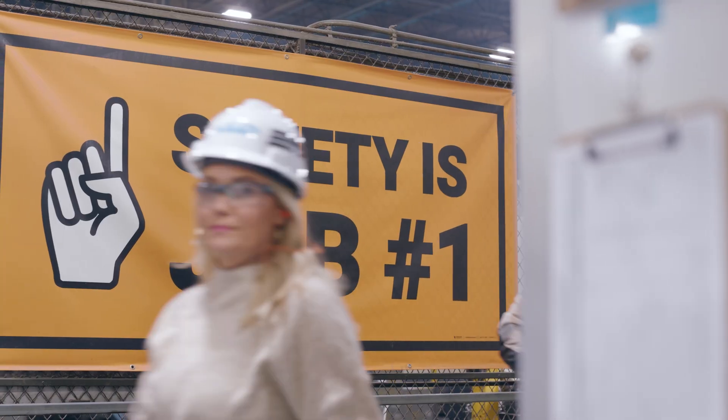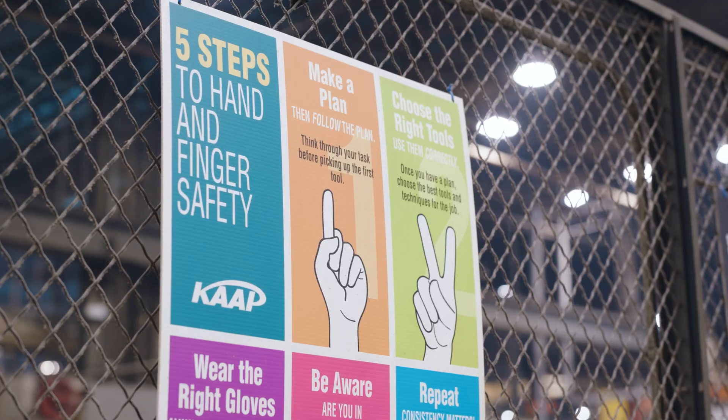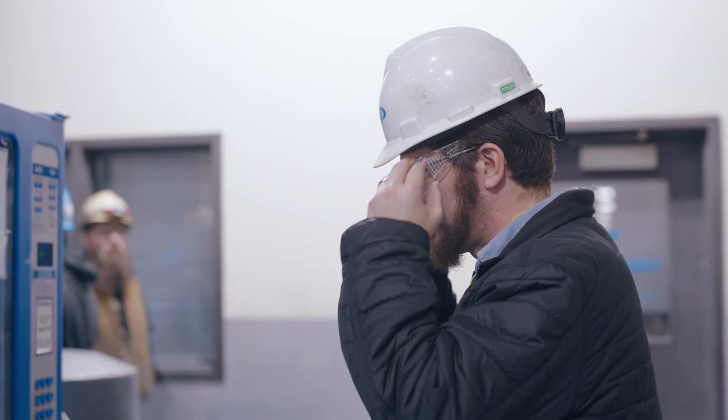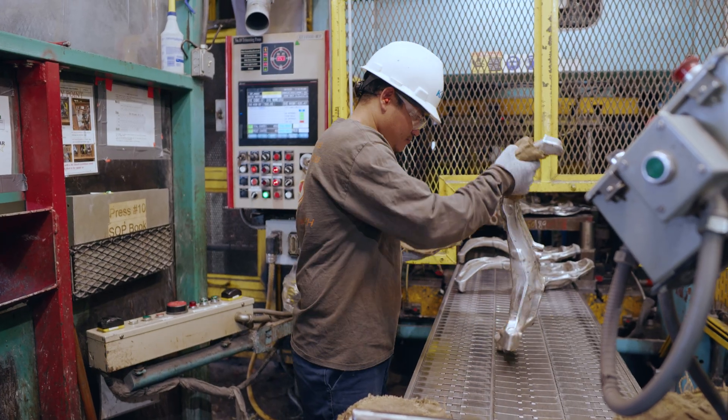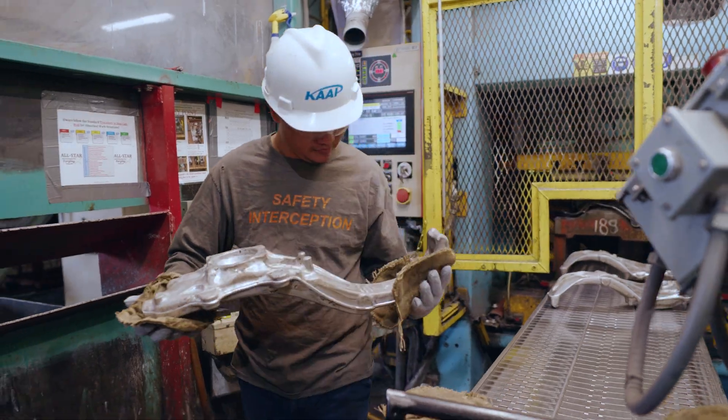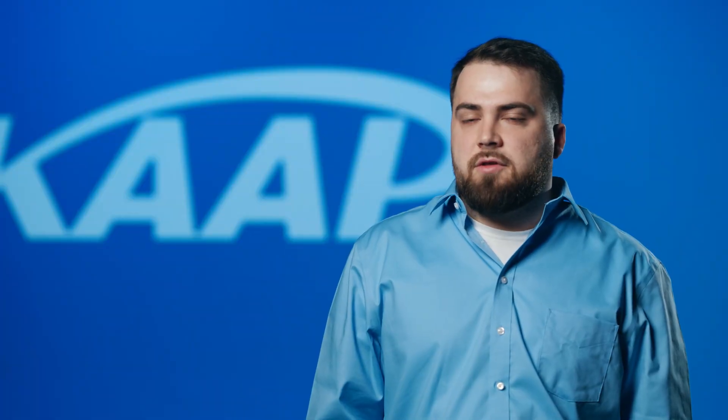The thing I tell all of my guys when they get out on the floor is safety is number one. I always tell them to double up on their gloves, always tell them to use appropriate PPE, and always tell them to use hot pads when they're handling a part — because if they're not safe, there's no point to any of this.